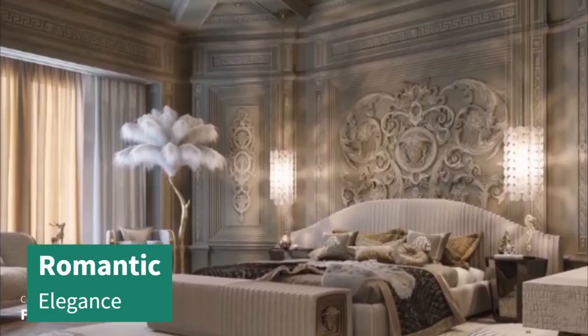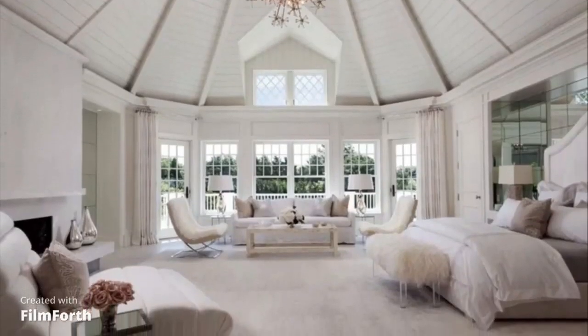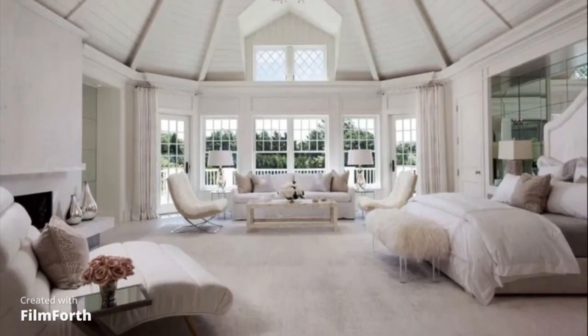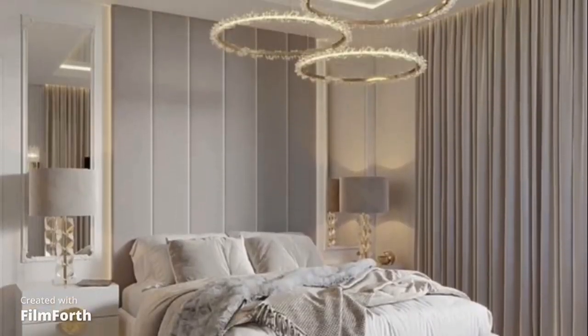Number 5 is Romantic Elegance. This design oozes sophistication with its plush fabrics, soft color palettes, and ornate details. It's an enchanting escape within your own home.